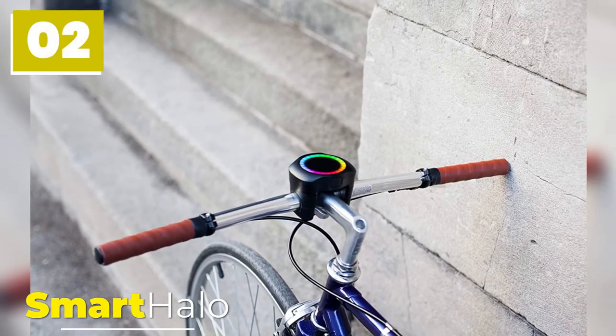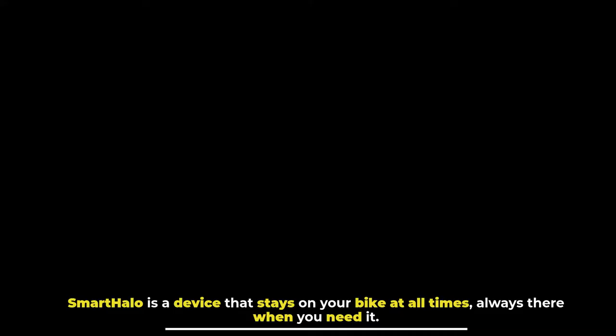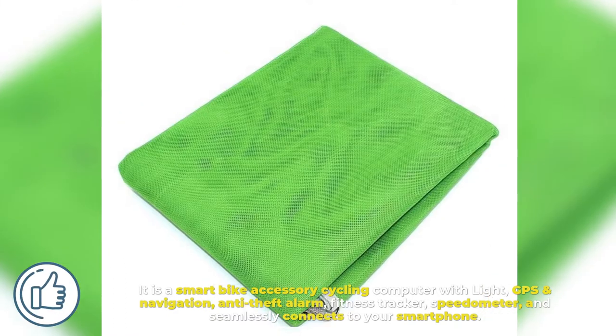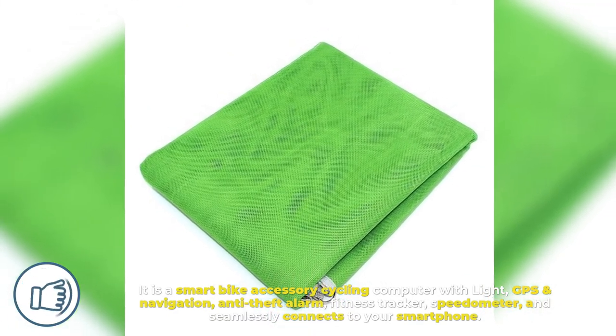2. Smart Halo. Smart Halo is a device that stays on your bike at all times, always there when you need it. It is a smart bike accessory cycling computer with light, GPS and navigation, anti-theft alarm, fitness tracker, speedometer, and seamlessly connects to your smartphone.